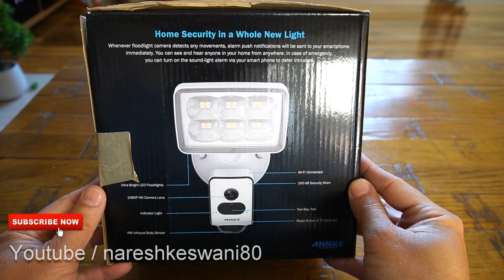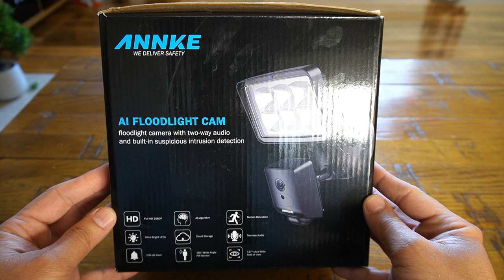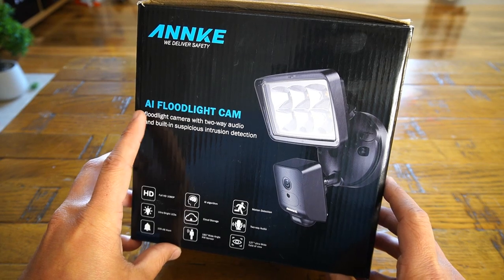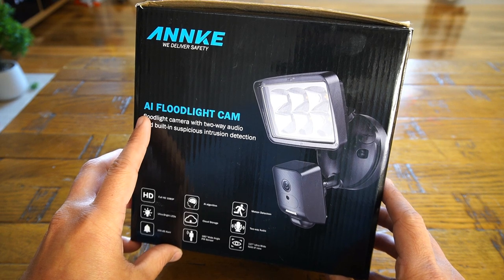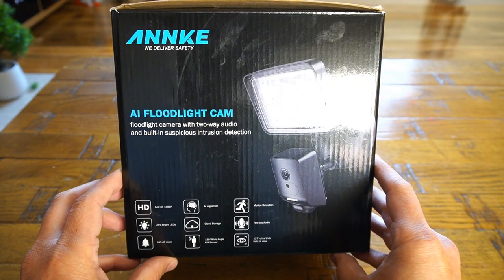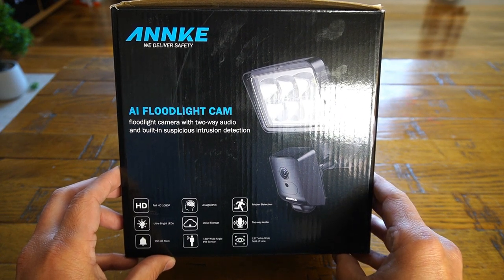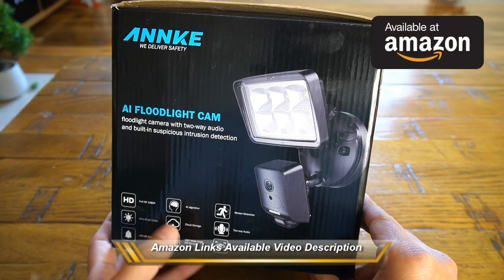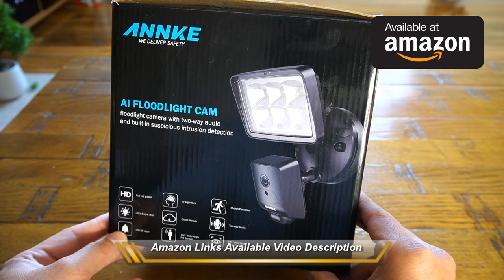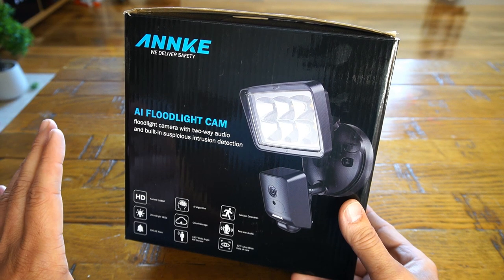Welcome back everybody. Today we are looking into an AI-enabled floodlight camera by Enki. This camera comes with artificial intelligence built into it, so it can differentiate whether it is a human, bird, dog, or a moving car. It can detect and raise an alarm by turning on the light, run a 100 dB siren, and push a notification to your mobile phone.